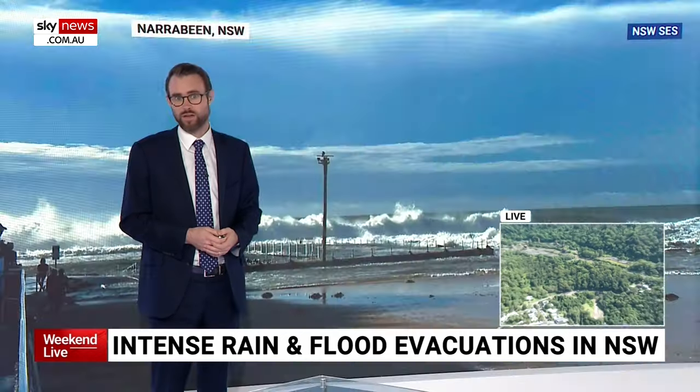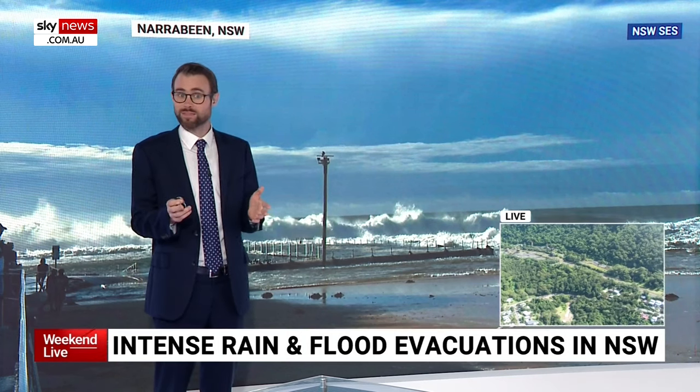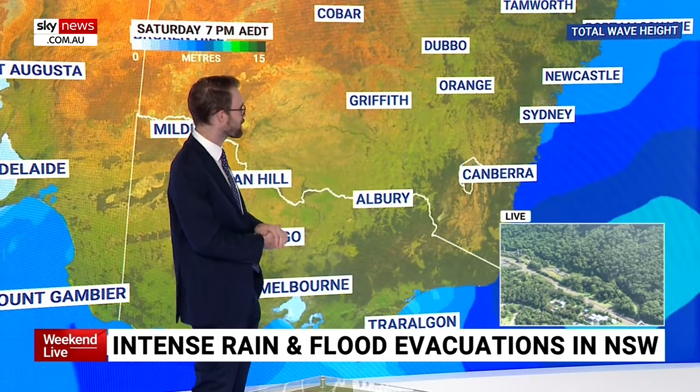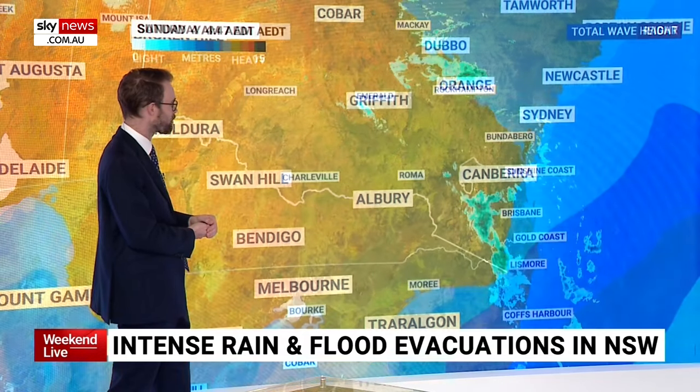Let's have a look at the waves, which have also been damaging in their own right on the south coast and Illawarra. Sydney has had big waves, but they are starting to ease back in size, and by tomorrow the waves will be smaller.